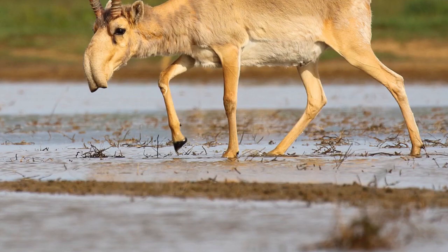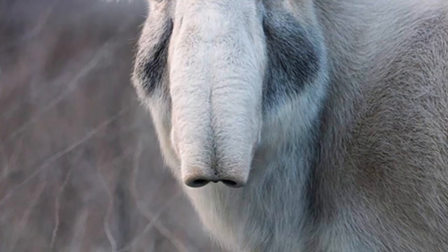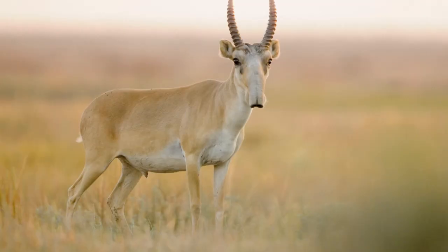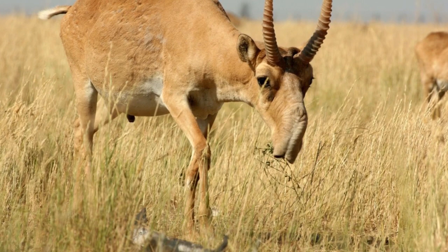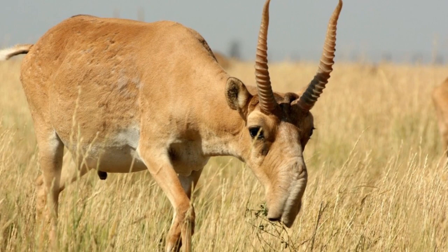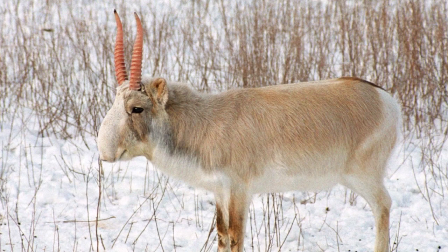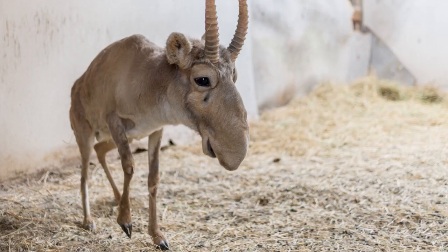The saiga originally inhabited a vast area of the Eurasian steppe zone from the foothills of the Carpathian mountains and Caucasus into Dzungaria and Mongolia. They also lived in Beringia and North America during the Pleistocene. Today, the dominant subspecies is only found in one location in Russia and three areas in Kazakhstan. A proportion of the Ust-Urt population migrates south to Uzbekistan and occasionally Turkmenistan in winter. It is extinct in the People's Republic of China and southwestern Mongolia, and was hunted extensively in Romania and Moldova until it became extinct in those regions at the end of the 18th century.